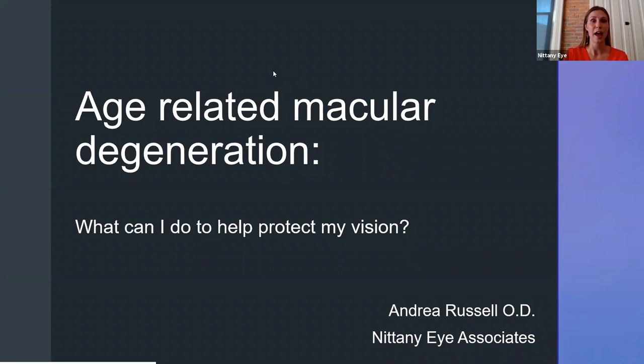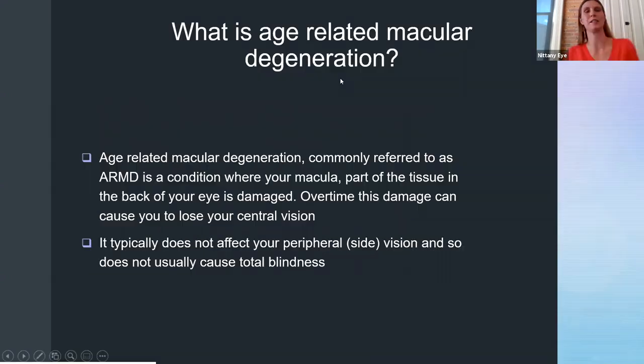So with that, we're going to get started. If you have any questions, feel free to type them in and I'll try to answer them at the end. So what is age-related macular degeneration? Age-related macular degeneration is commonly referred to as ARMD. It's a condition where your macula, the tissue in the back of your eye, is damaged. Over time, this damage can cause you to lose your central vision.